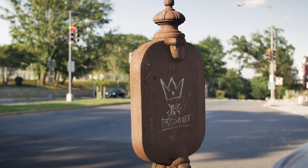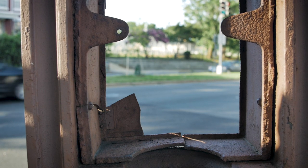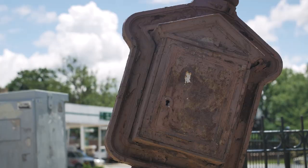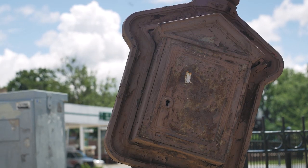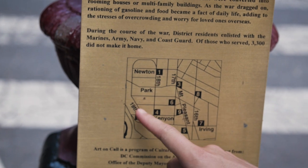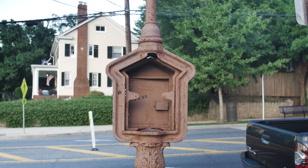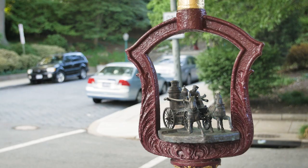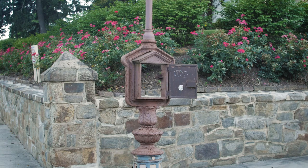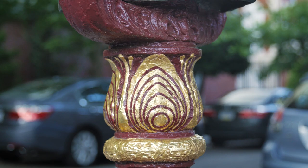Here in D.C., the call boxes were abandoned in the late 70s and were just kind of left in place because it was cheaper and easier. People forgot about them — the boxes themselves were removed, including the little telephone inside, so they just looked like blank pieces of Victorian street furniture. But that changed in 2000, when members of the non-profit Cultural Tourism D.C. founded a project called Art on Call, giving city officials a cheaper and more creative way to deal with the iron relics: turn them into art.